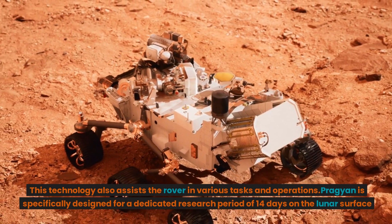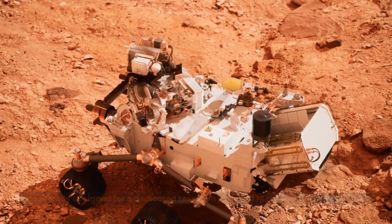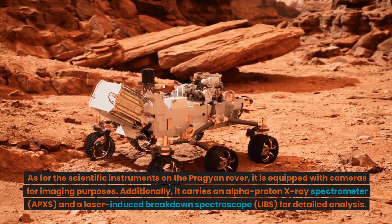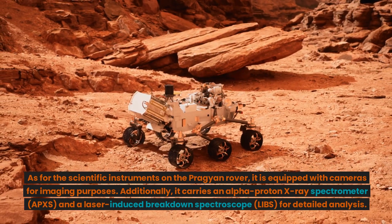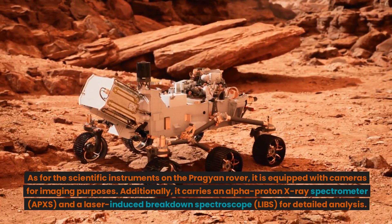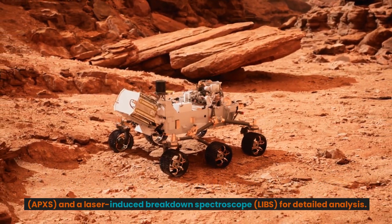Pragyan is specifically designed for a dedicated research period of 14 days on the lunar surface. As for the scientific instruments on the Pragyan rover, it is equipped with cameras for imaging purposes. Additionally, it carries an alpha-proton X-ray spectrometer (APXS) and a laser-induced breakdown spectroscope (LIBS) for detailed analysis.